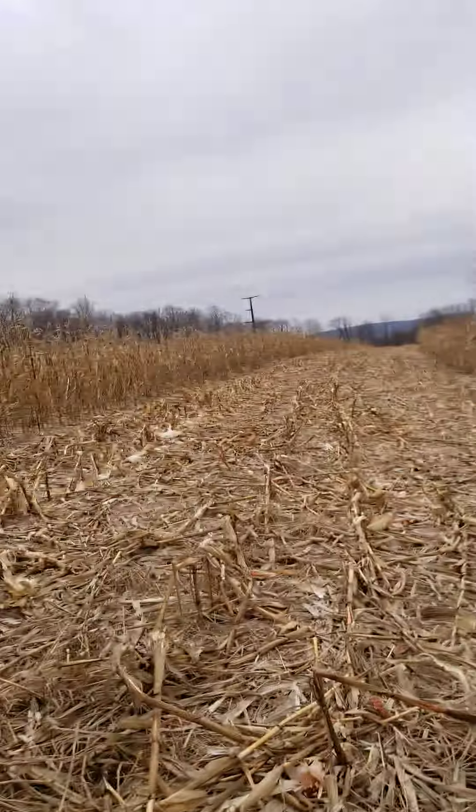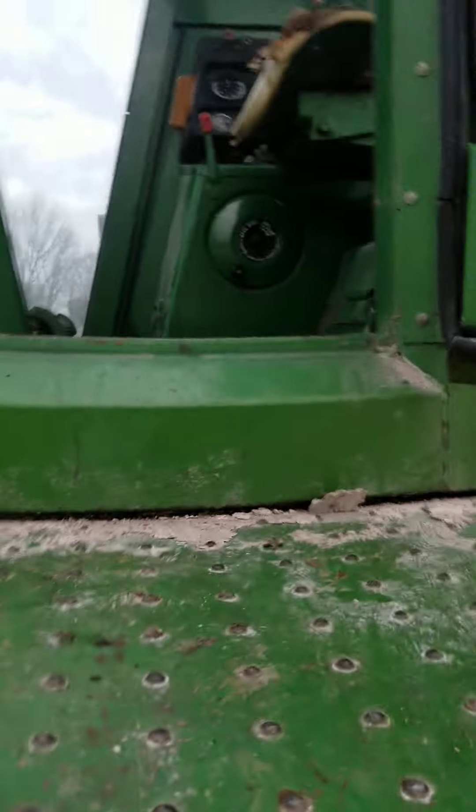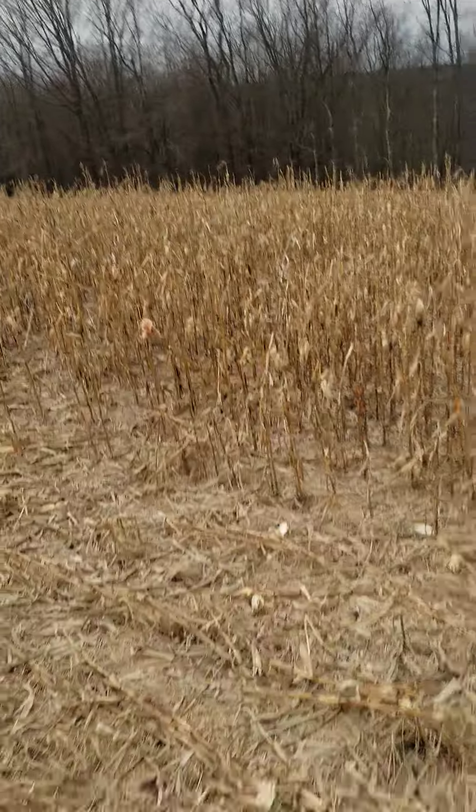You never know if you don't try — I didn't plant the whole farm in it. February 4th and it's still standing some.